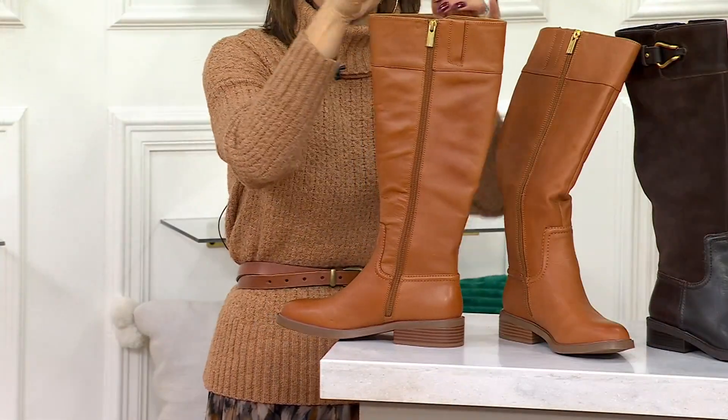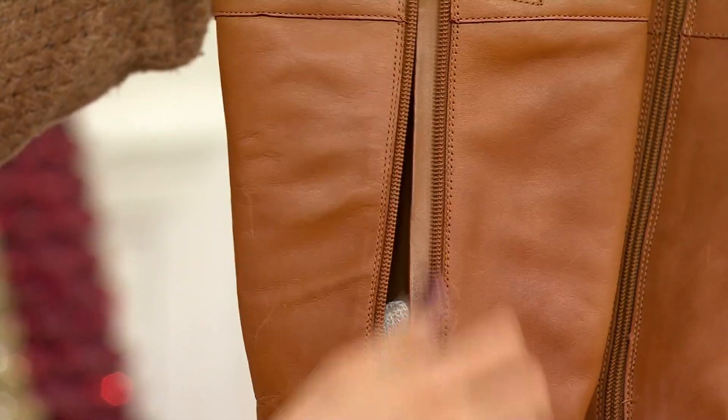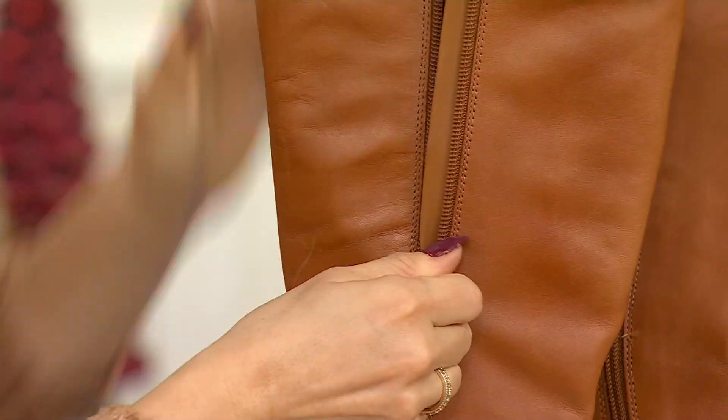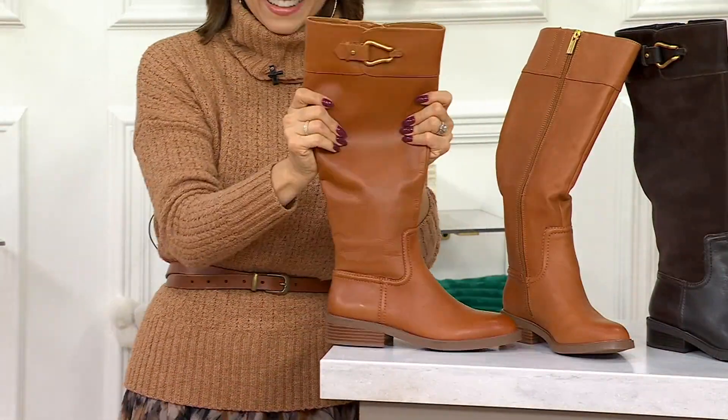The full zipper on the inside makes it really easy to get in and out of — it's full accessibility with a really nice wide opening. By the way, we tucked some socks in there, which we're going to talk about in just a moment, because many of us love to wear a sock with our boots.